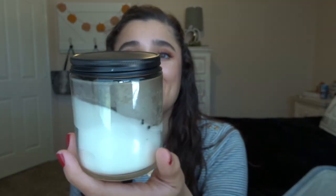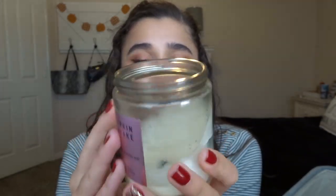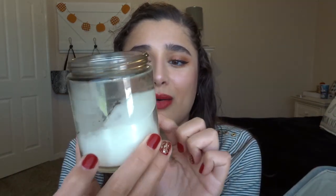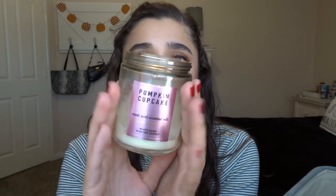The next one is a single wick in Pumpkin Cupcake. This one burned kind of messily — single wicks have never really burned that beautifully for me. This was also before I knew how to trim the wick, so there are little pieces of wick in there, and buildup because I didn't know you're supposed to burn it for at least a few hours before blowing it out. I really enjoyed the scent though — the more I burned it, the more I liked it.